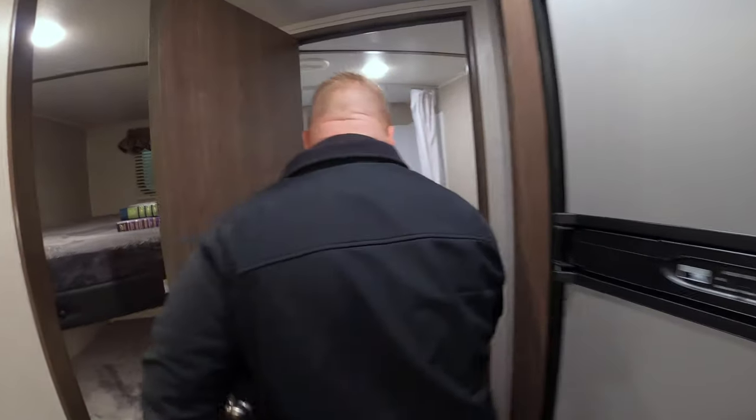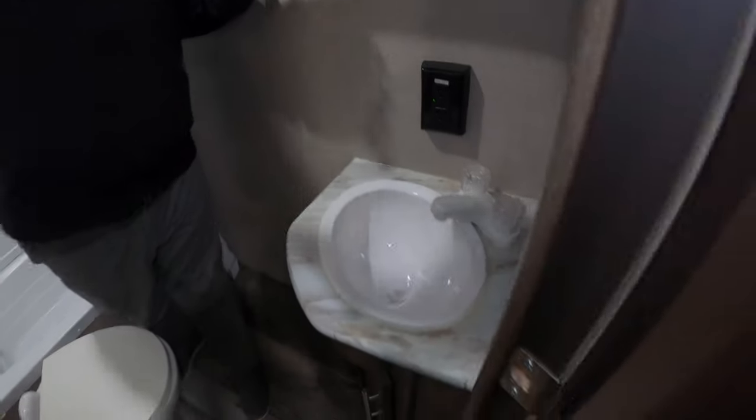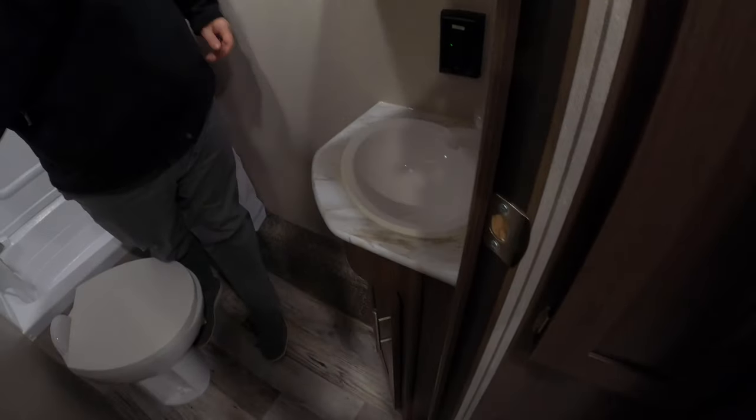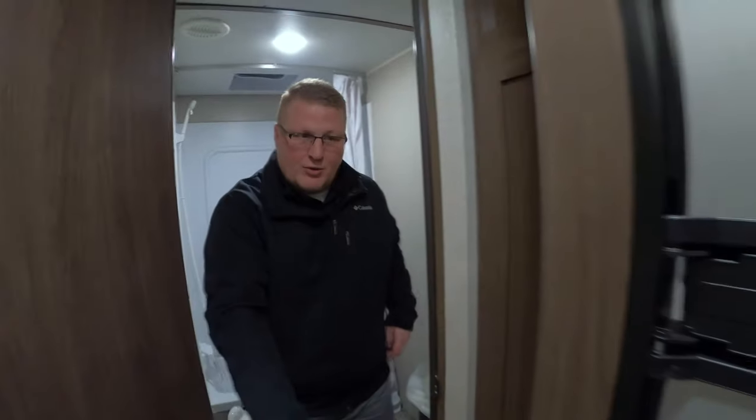Right in here to your bathroom, you've got a tub here with a full tub surround. Right into your medicine cabinet, so you can fit all your toiletries and everything in there. Sink in the bathroom as well, which is important to a lot of people.